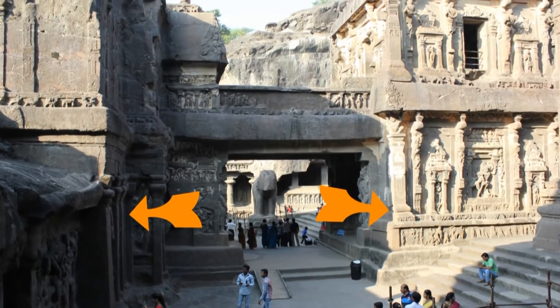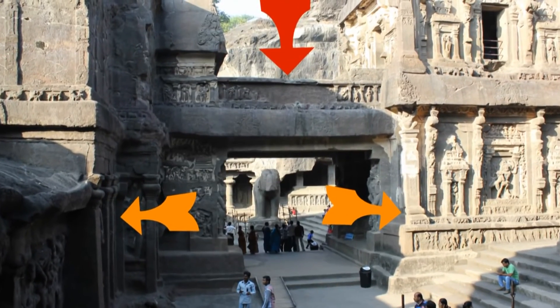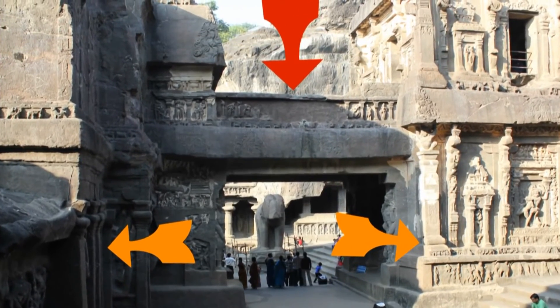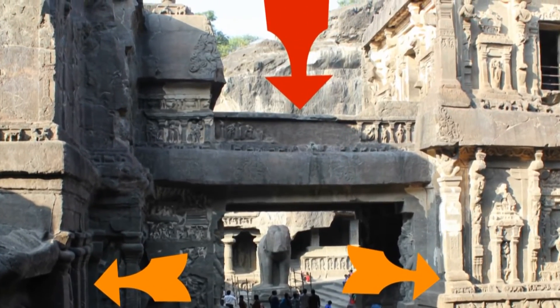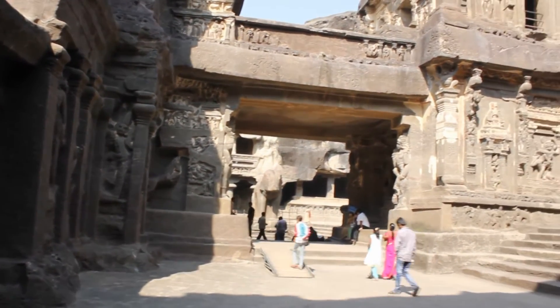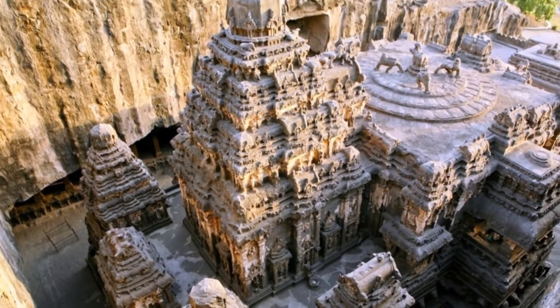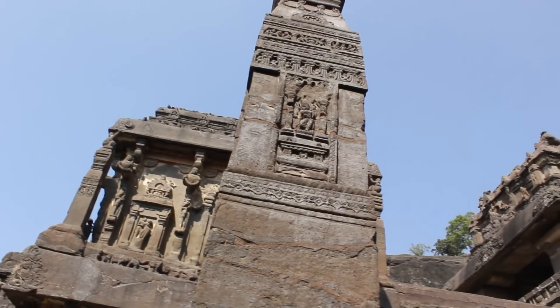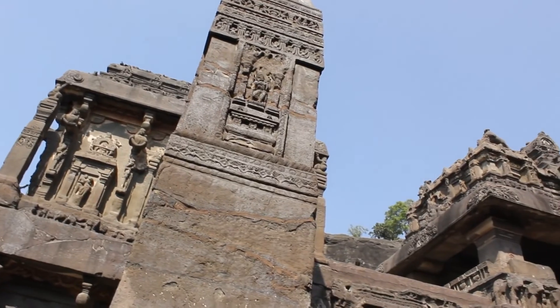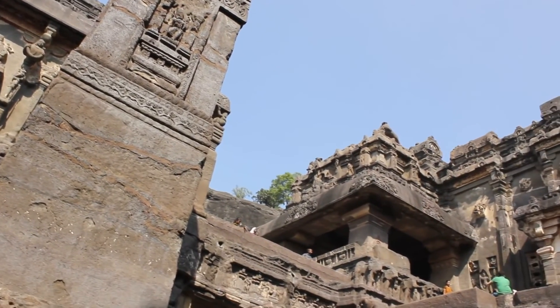For example, you cannot carve two structures separately and then decide to build a bridge later. No connecting rocks or external rocks were used at all — everything was carved perfectly from one single mountain. Do you still believe this was done with chisels, hammers, and pickaxes by people with limited mathematical and architectural knowledge?